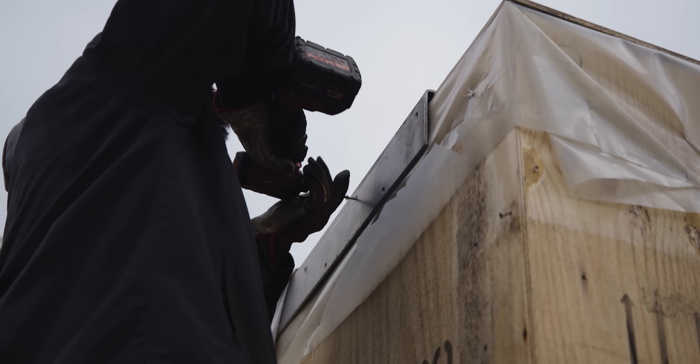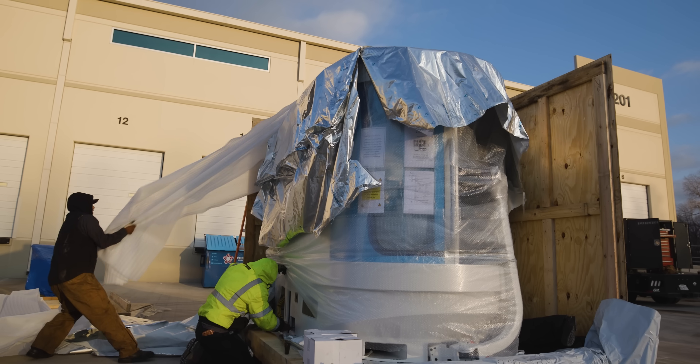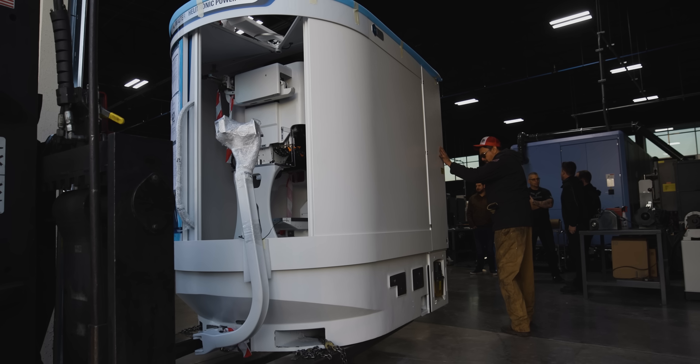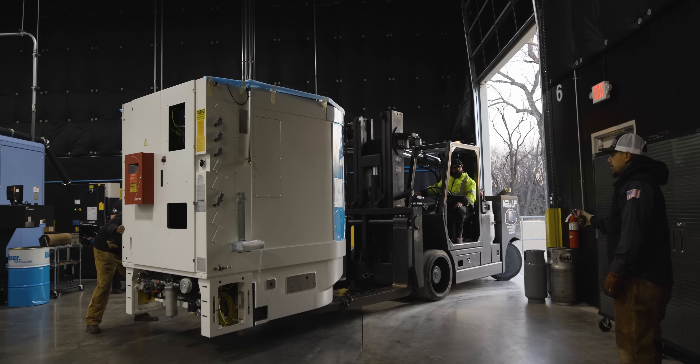Quick shoutout to the Kaiser guys — you make the greatest compressors on earth. You can have a million machines and all the money on the floor, but nothing's gonna run if you don't have a good compressor. If this thing goes down, your whole shop goes down.